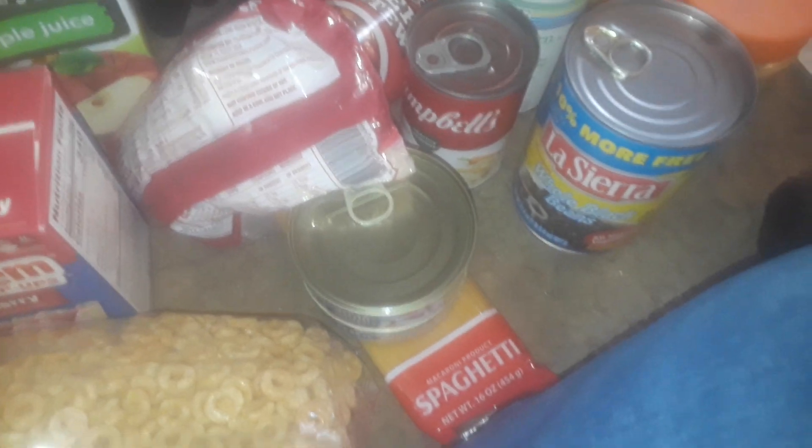I got all this stuff for free, guys. That's it — just a quick free item haul, a bunch of free canned goods and basic stuff. These little trial-size items remind me of elementary school or hotel toiletries. I might give them away — they're cute little two-packs, really small.